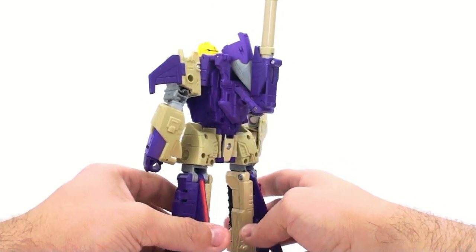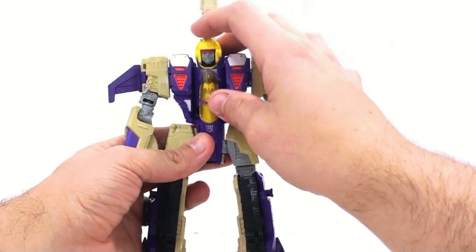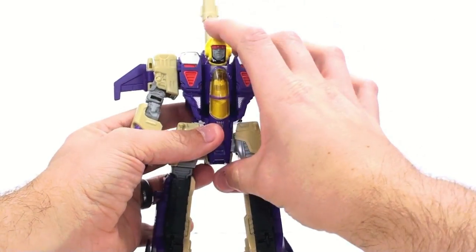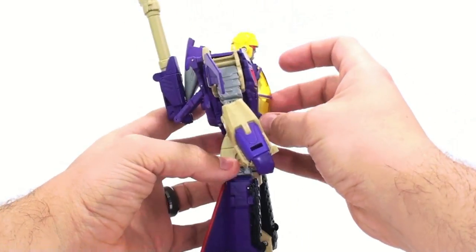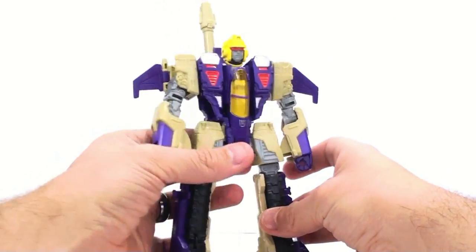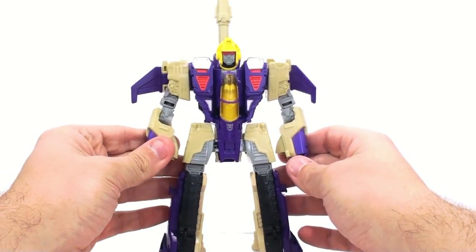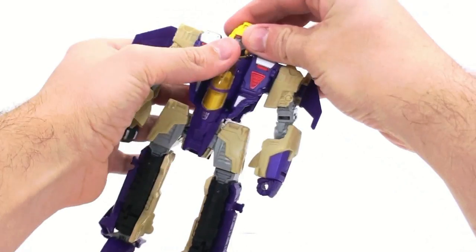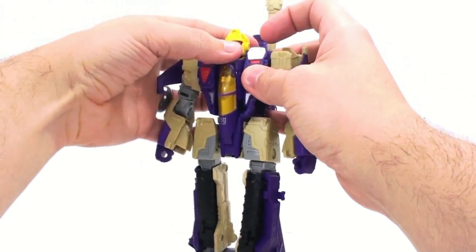Overall, a decent looking figure. Once I could actually get these arms locked into place, it was a much more enjoyable figure. The head still bugs me. This really is a very nice representation of G1 Blitzwing, and I absolutely love it. But I don't like the gimmick with the face changing. All you do is fold it down — I don't even like doing it, to be totally honest, and it's very hard to actually do.